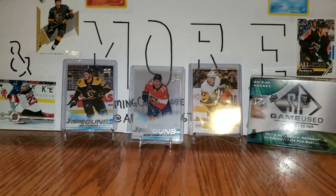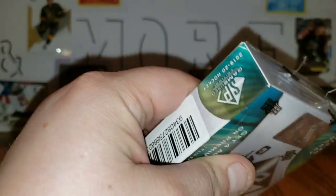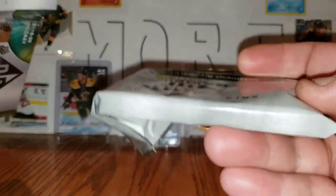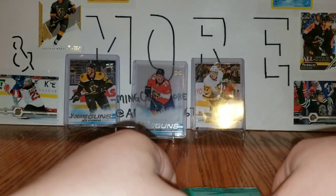And on to the main event. This is likely to be a shorter video just because of how many cards are in here, but this is literally the best product I've opened on the channel — my SP Game Used. I expected it to be a little thicker, but there's some really cool stuff you can get out of here. It's been hit or miss from what I've seen, so we are going to open it up.